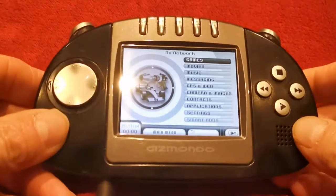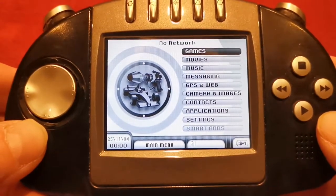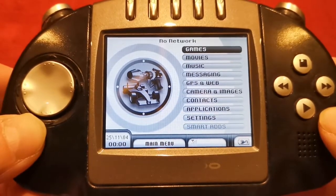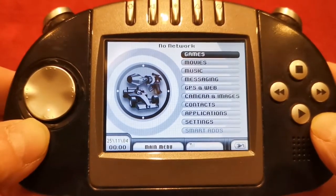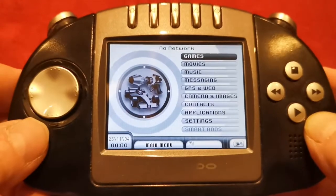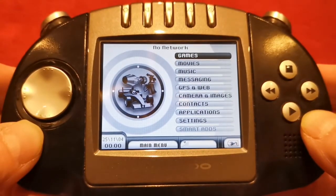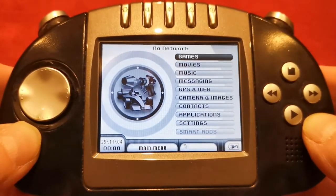Here is the menu you'll be greeted with. This is originally the Smart Ads version — at the bottom of the menu you can see Smart Ads, which was never actually used, and you ended up getting a cheaper machine for something that was never used. The original black-bezelled version was a premium one where you didn't have the Smart Ads bit in the menu. Obviously it's a Gizmondo, so it could do a lot of things at the time — at the top you can see: Games.